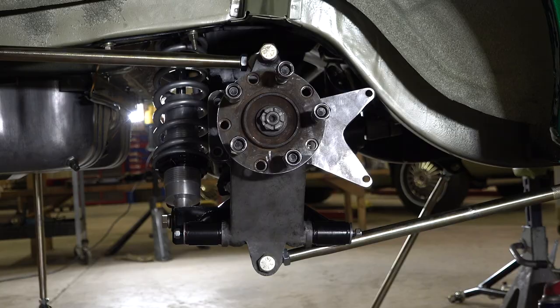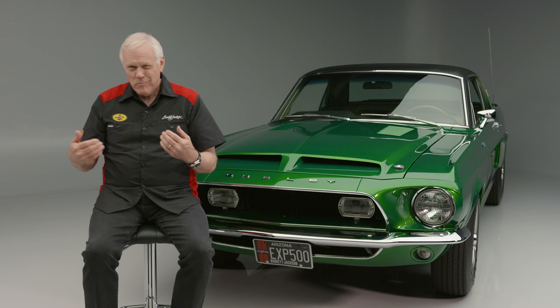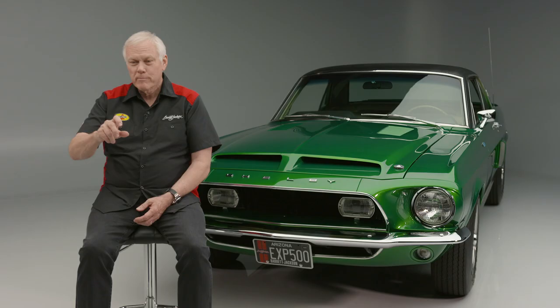We put it all together, and originally Jim had sent me a set of later model shocks to go on it. But after really hunting through the pictures, I got hold of a gentleman in Detroit at Ford who worked on a lot of these cars, and he recognized them as Armstrong shocks with adjusters on them. We ended up finding a set of those on eBay in England and got those put on the car.